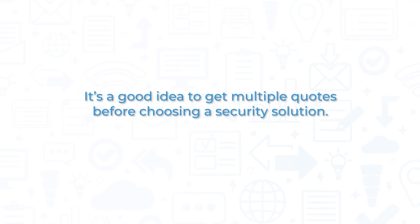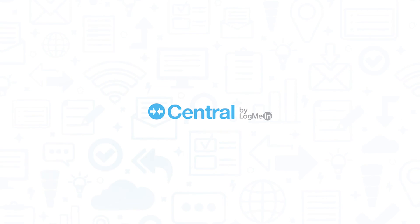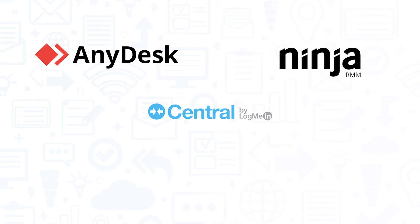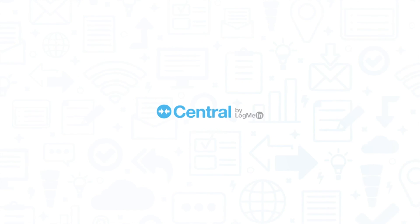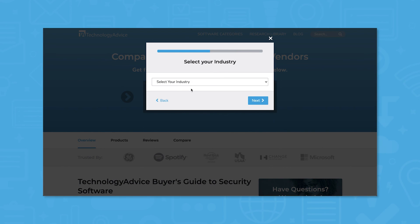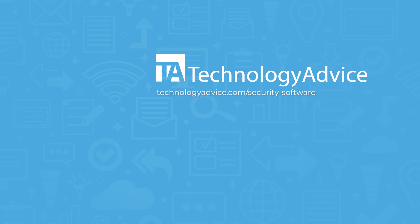It's a good idea to get multiple quotes before choosing a security solution. If you're interested in LogMeInCentral, you might also want to consider AnyDesk, NinjaRMM, ManageEngine Desktop Central, and TeamViewer. Still not sure if LogMeInCentral is right for you? Use our product selection tool at TechnologyAdvice.com to get a free list of security software recommendations.